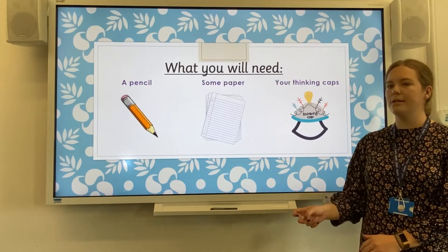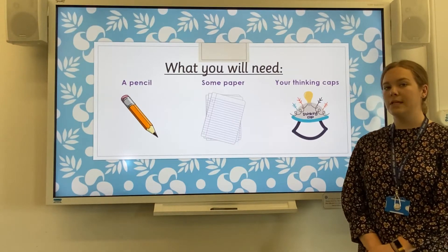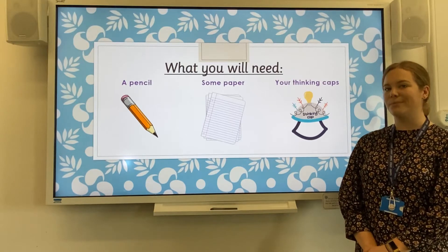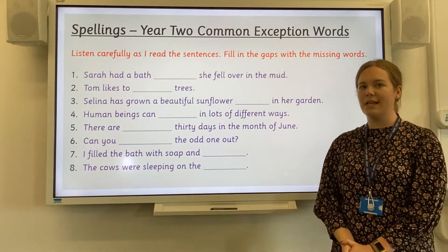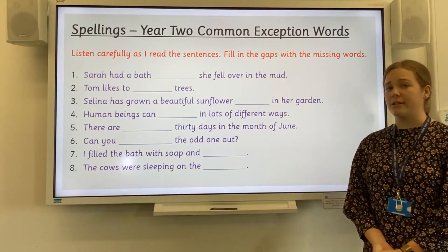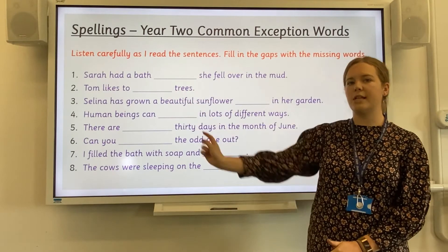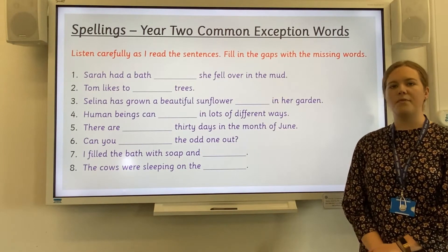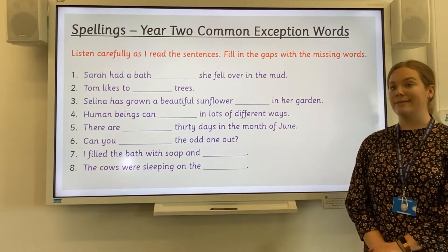So before we start, please pause the video and make sure that you have got a pencil, some paper and your thinking caps are on and you are ready to learn. We are going to start our session today with some spellings. You need to fill in the gaps in each sentence with the missing word. I will read each sentence and then the word that you need to write in the gap twice.